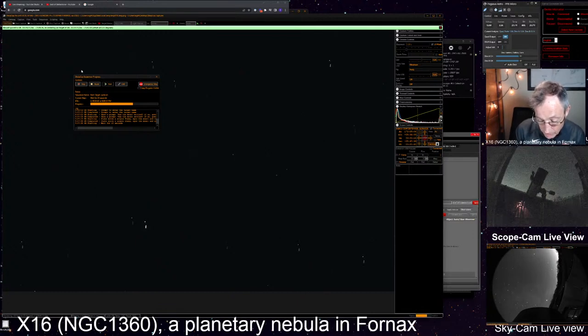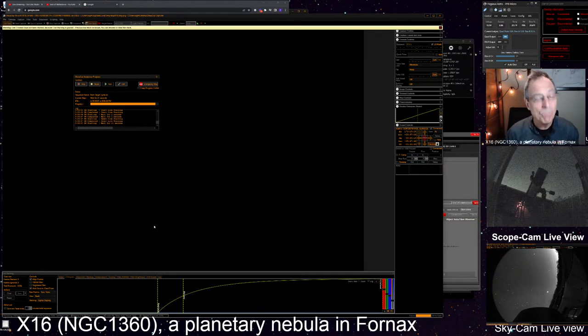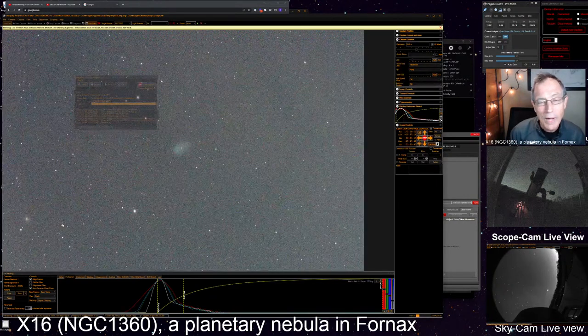O'Meara writes: 'Concealed among the dim suns of Fornax, mixed within the wide fanfare of galaxies that populate the region, lies one of the sky's brightest planetary nebulae, one which richly rewards small telescope users: NGC 1360.' This often overlooked gem has an immediate 'wow, what is that?' appeal, especially when stumbled upon at the eyepiece. NGC 1360 was long described as a peculiar object until Rudolf Minkowski identified it as a planetary nebula in 1946.